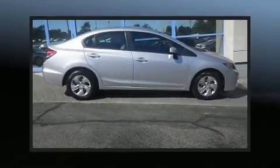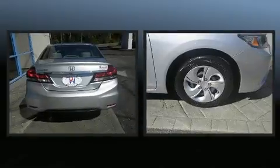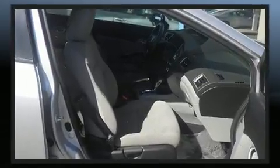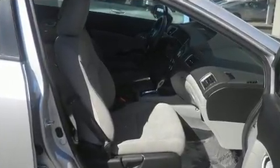Get excited about the 2015 Honda Civic. This four-door, five-passenger sedan just recently passed the 30,000-mile mark. Smooth gear shifts are achieved thanks to the 1.8-liter four-cylinder engine. And for added security, Dynamic Stability Control supplements the drivetrain.